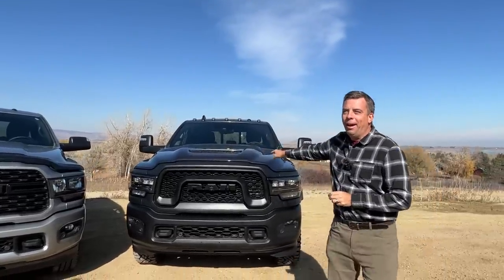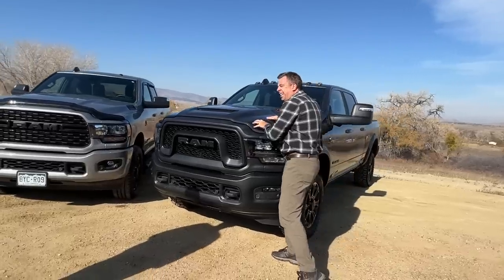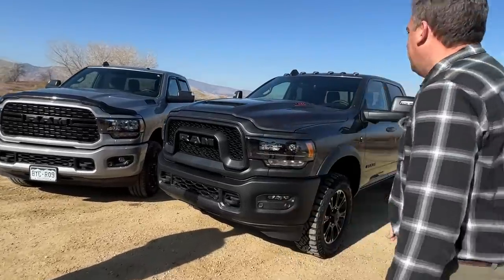By the way, that's not black — that's granite gray. I'm sorry, the granite gray. Can you see the flake? Well, yeah, it's almost black.